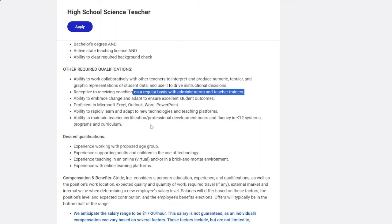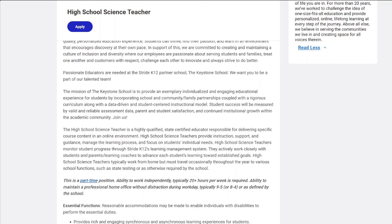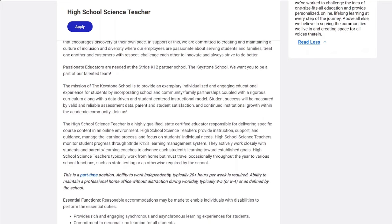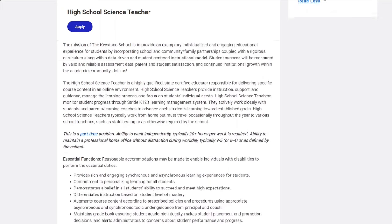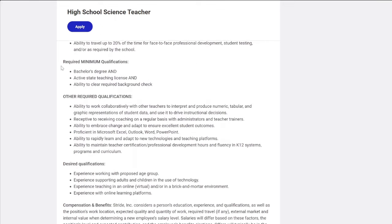They're looking for you to have administrative teaching skills and teacher trainer skills. You'll be working with students and developing different learning processes for them. They require a bachelor's degree or an active teaching license.